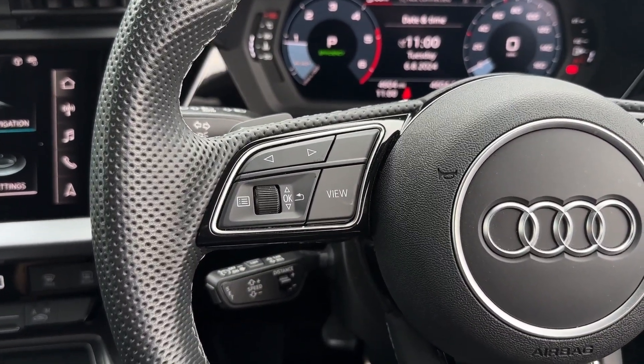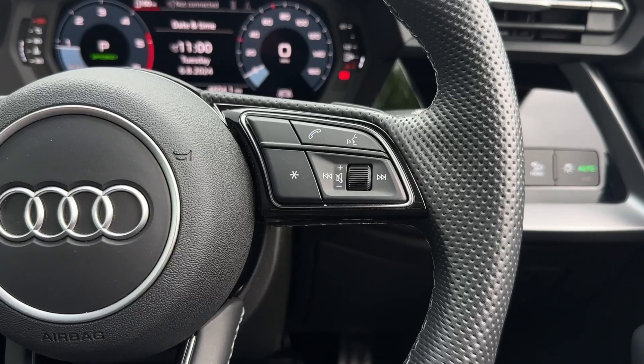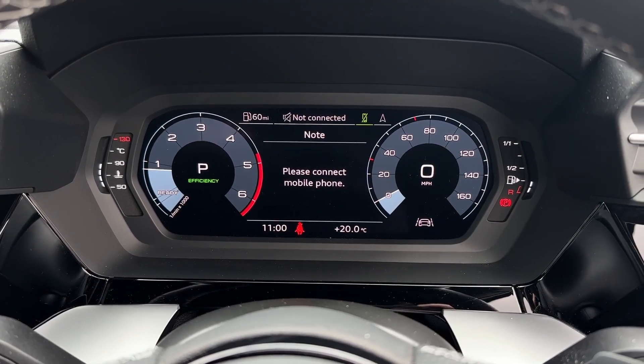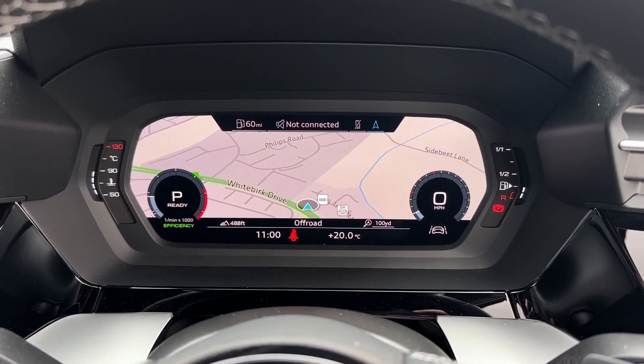On the steering wheel you'll find controls for the digital cockpit dash, allowing customisation of that, as well as the media system functions such as volume. Taking a look at the digital dash, you've got various options available, including the media, phone connectivity and the satellite navigation view.